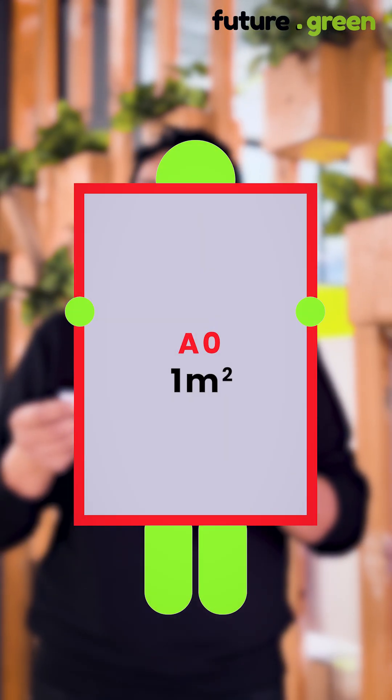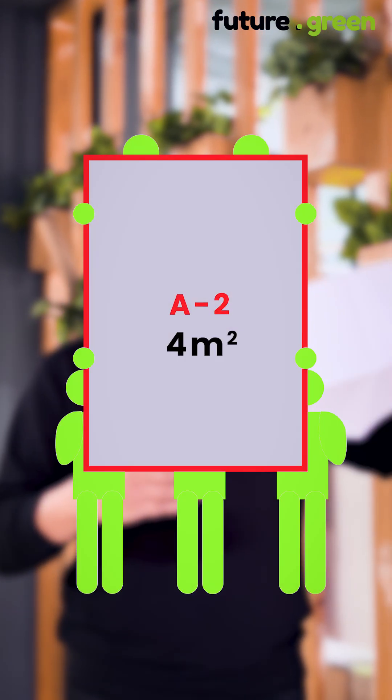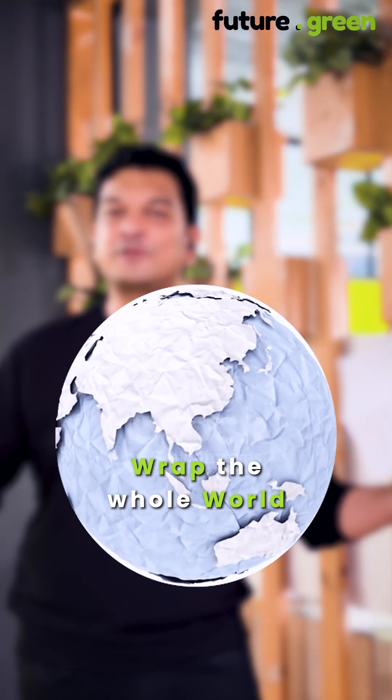We have folded it. Now, when you expand it — expand it to A0 — and it is exactly 1 square meter. A-1 would make it 2 square meters. A-2 would make it 4. And in fact, if you keep continuing this, A-45, you'll have enough paper to wrap the whole world.